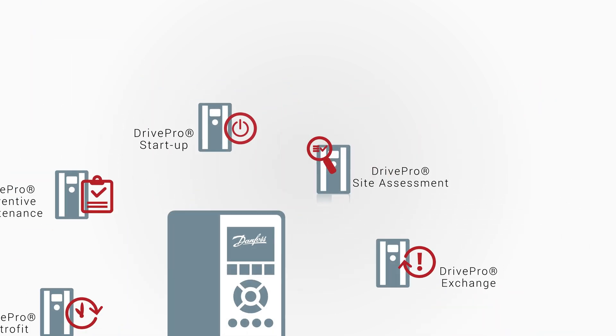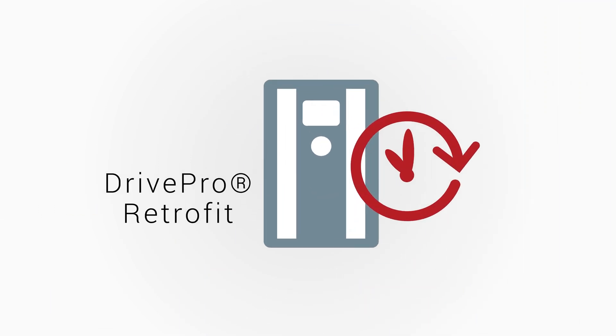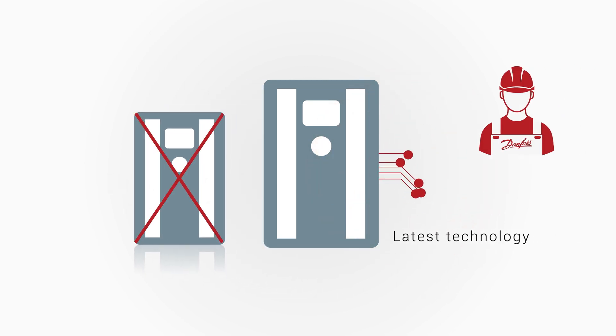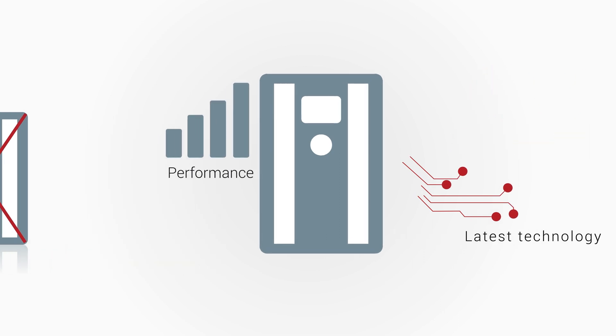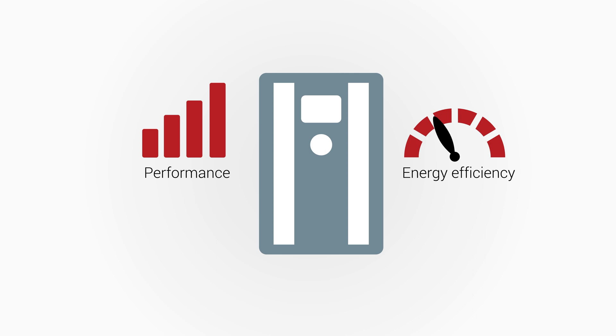And at the end of the lifecycle, ensure minimal unexpected downtime by using the DrivePro Retrofit service. With it, you can replace outdated AC drives with the latest technology in time, as well as boost the overall performance and energy efficiency of your AC drive system.